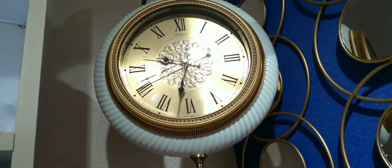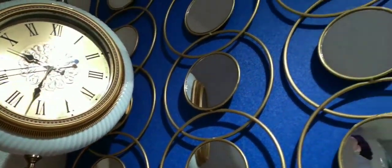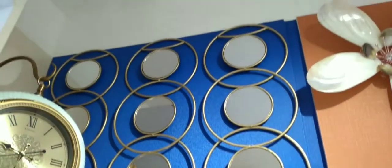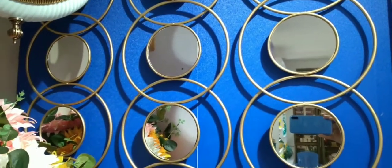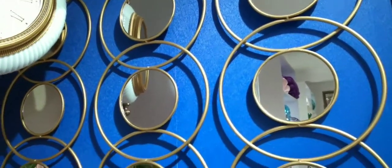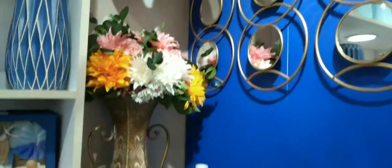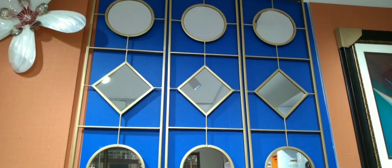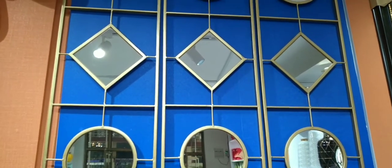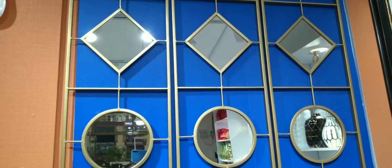This is another version in a different color — wow, this is awesome. Look at this patterned mirror — wow, it looks so beautiful, very beautiful. Another version of the mirror, guys — round shape and square shape. It looks so beautiful, very beautiful.